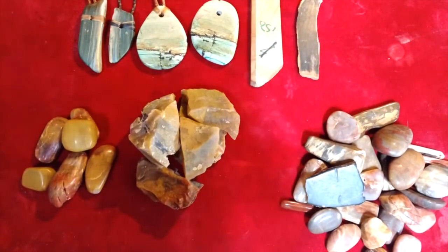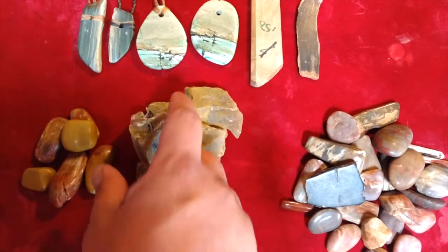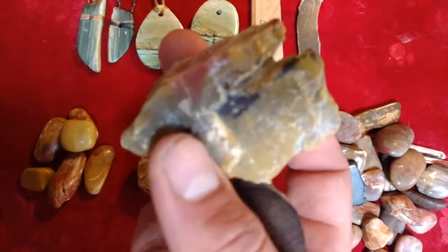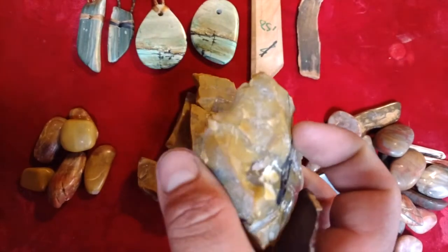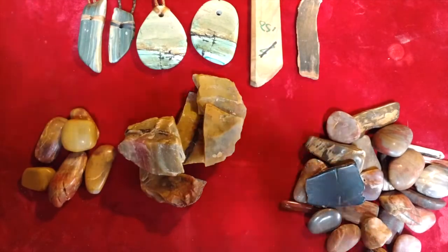I have carved it in the past. One of my most favorite pieces I've ever worked was a piece of this yellow material here. It has some red, and it is extremely hard. One of the roughest materials I've ever carved in my days.